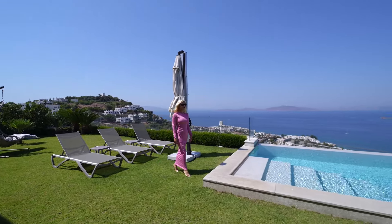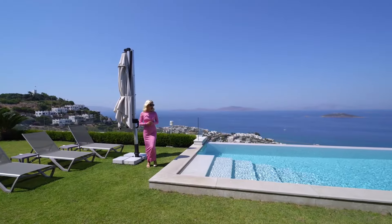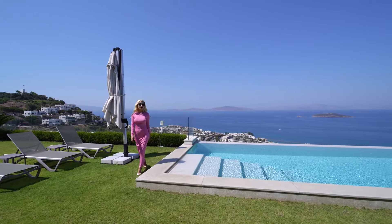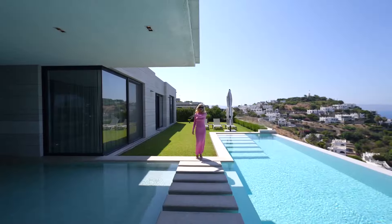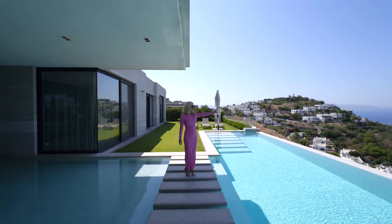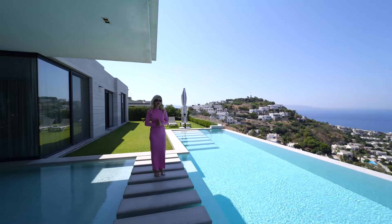Now I will show you my favorite part of the home: this infinity pool. Imagine you swim here at sunset — I would definitely spend my sunsets in here. You can come in the morning and swim. Look at the size of it — this is a T-shaped infinity swimming pool with stone walkways. This is one of the best swimming pools you can get in Bodrum.